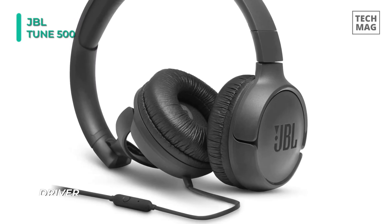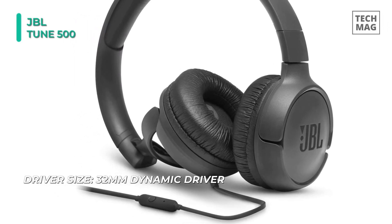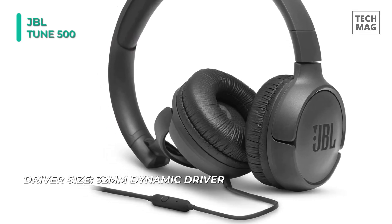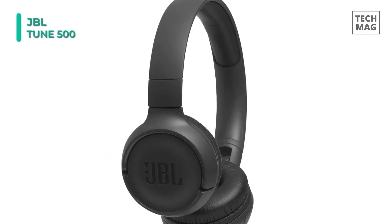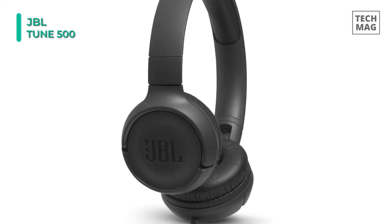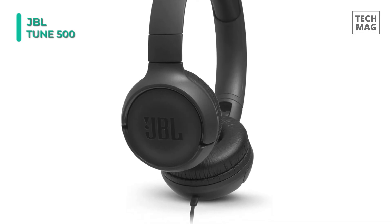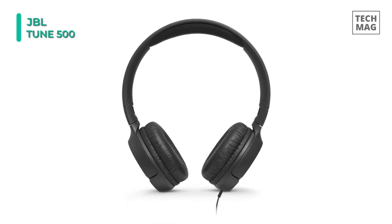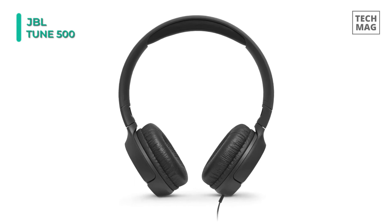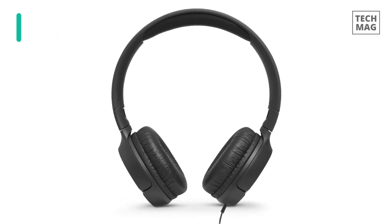They offer a frequency response of 20Hz to 20kHz, as well as a foldable design for easy carrying when not in use. A microphone and one-button remote lets you control music, phone calls, and your digital assistant — summon Siri or Google Now anytime you'd like. The JBL Tune 500 features a single-sided flat cable for a tangle-free design, which uses a standard 3.5mm headphone connection.